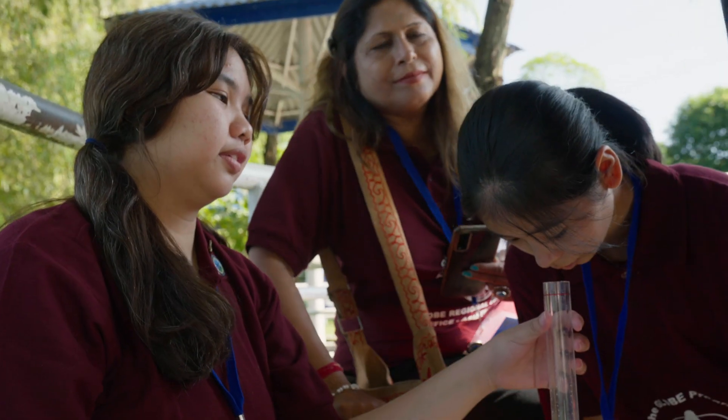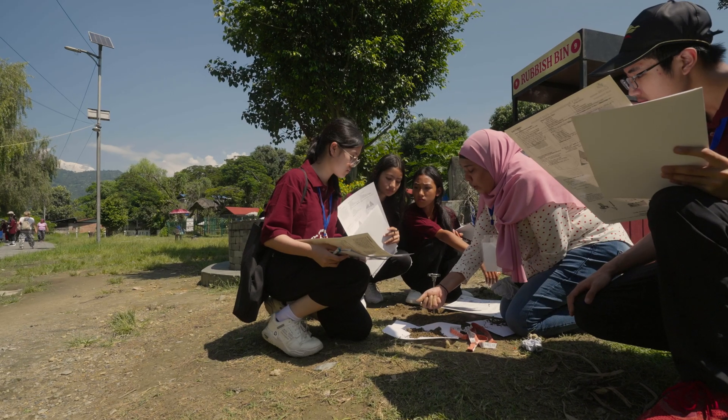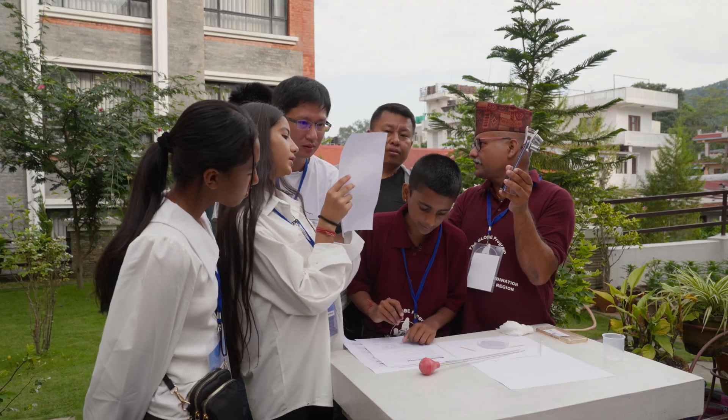In this particular expedition, we are getting to learn a bit from every protocol. GLOBE has made these students something useful for the people living in the surrounding.